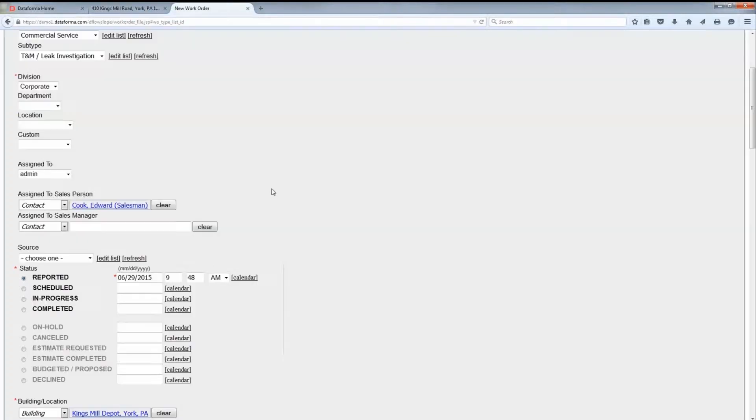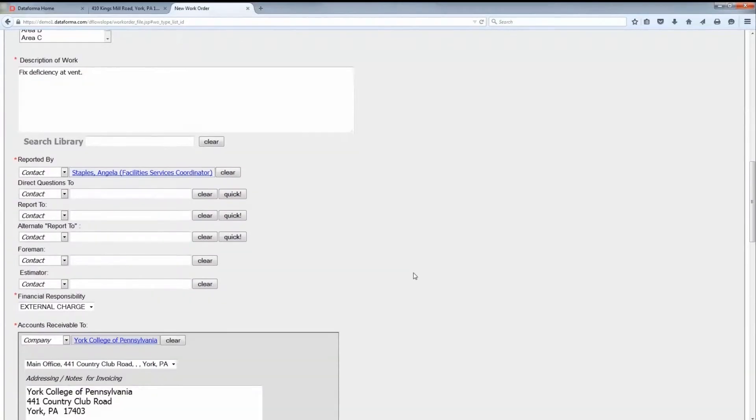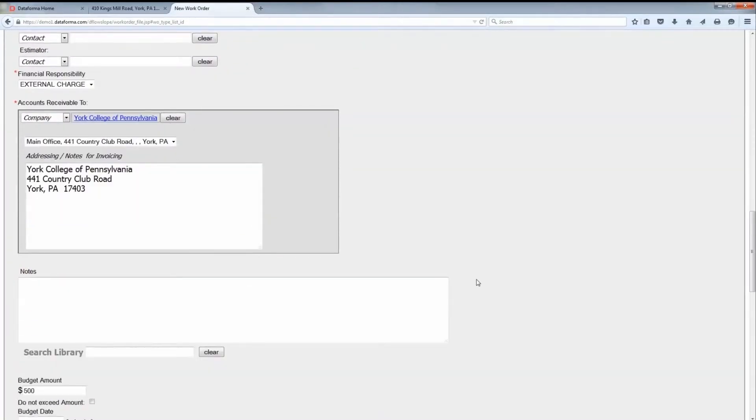Track every client's complete service history and share detailed notes about the work that needs to be performed. Dataforma eliminates redundant data entry by safely storing important information and making it easily accessible with a click of a few buttons.